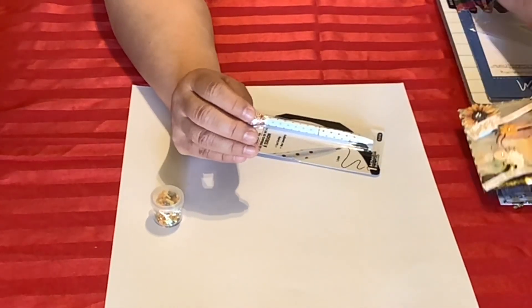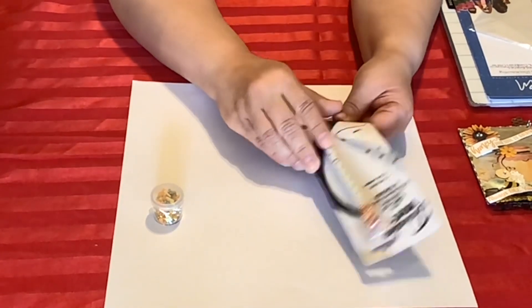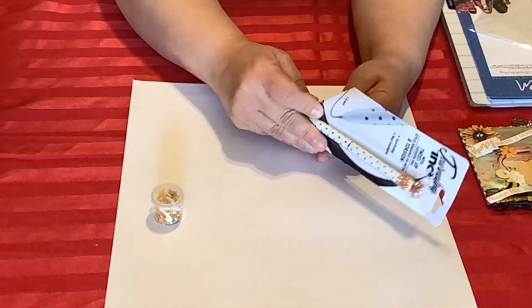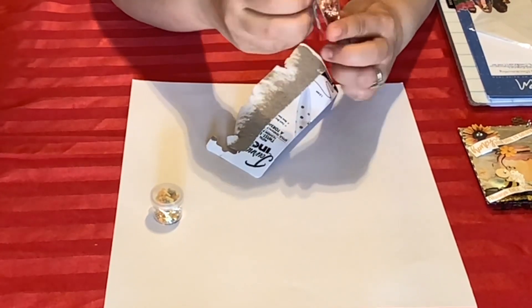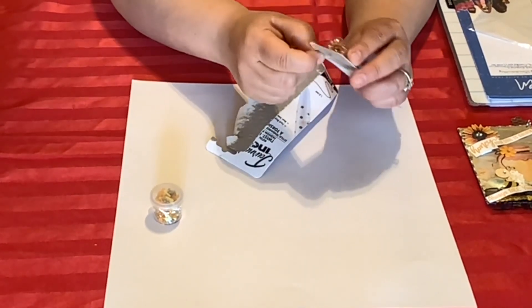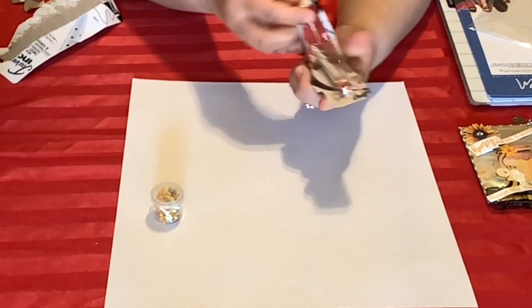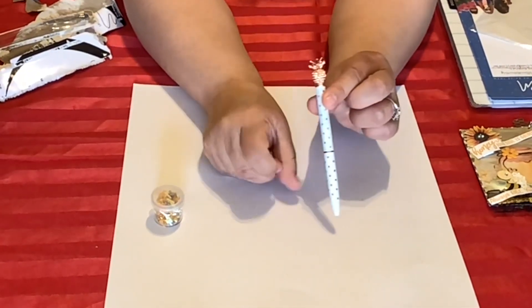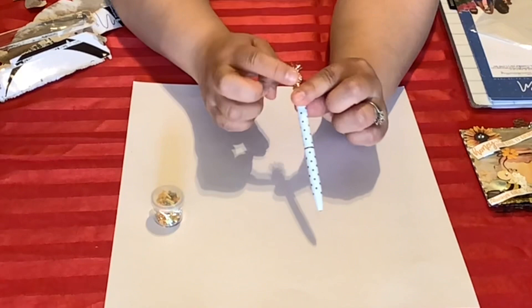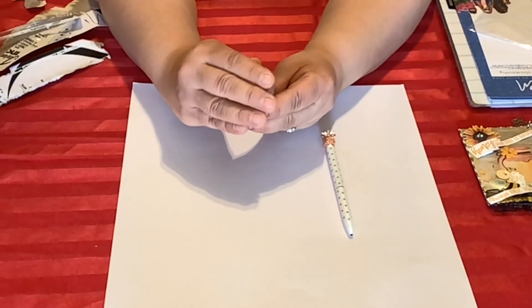Thank you, Nicole, for entering my 800 subscriber challenge! She also sent me a beautiful pen — and you know me, I have to open it. I love pens. I am a pen person — I love pennants, pens, and socks. Let me open this. Oh, check out this pad — isn't that beautiful? A pineapple on top!